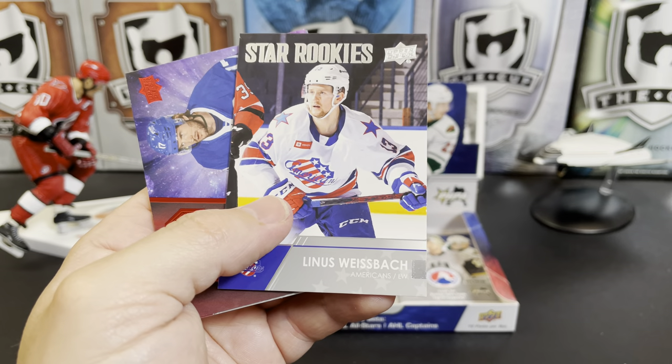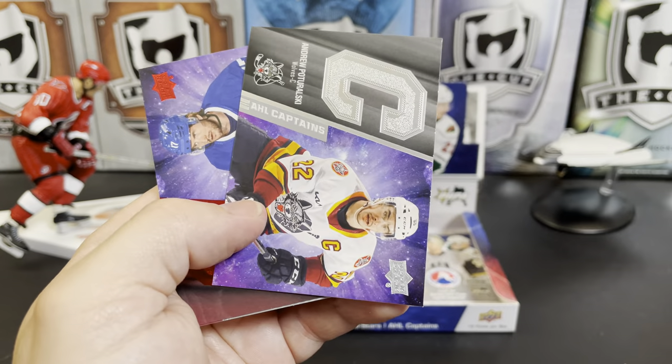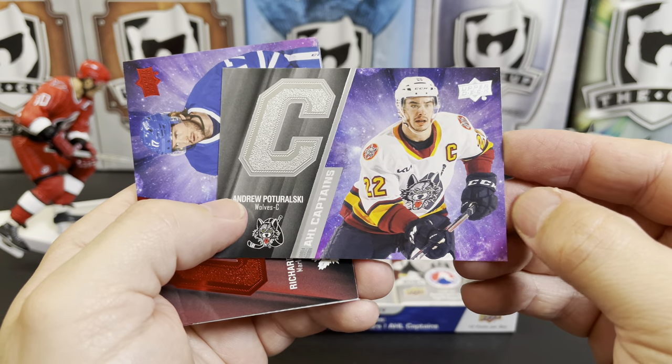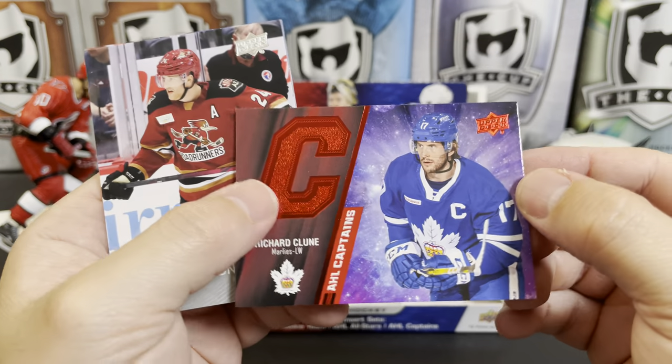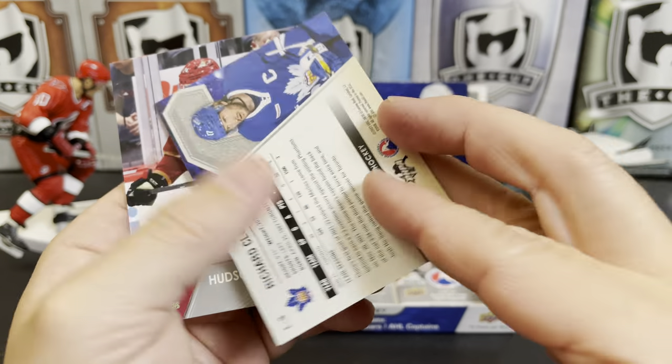Ukko-Pekka Luukkonen, Adam Ruzicka, Gary Mayhew — not as exclusive. And there's Vinnie Hinostroza. Star rookie of Linus Weissbach. We've got a Captain card of Andrew Poturalski and here's a red parallel of Richard Clune, Captain of the Marlies.